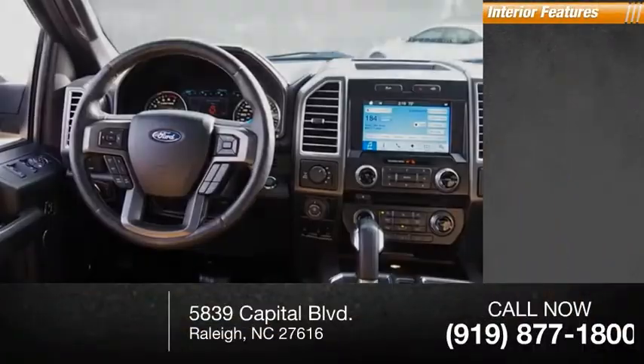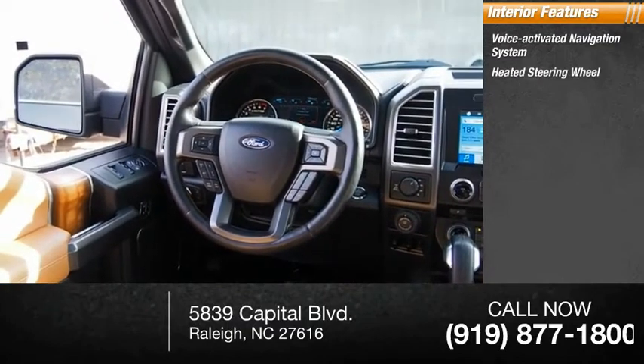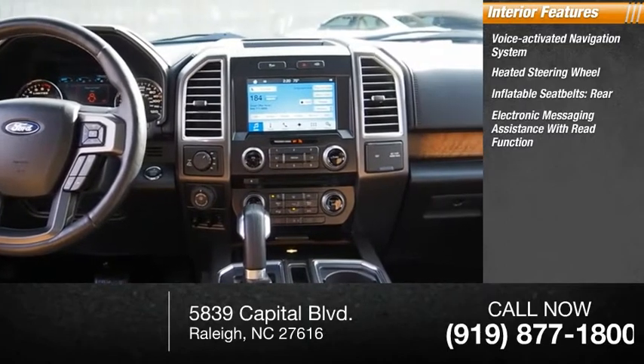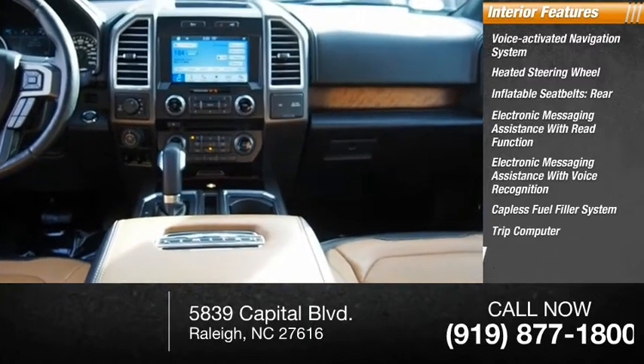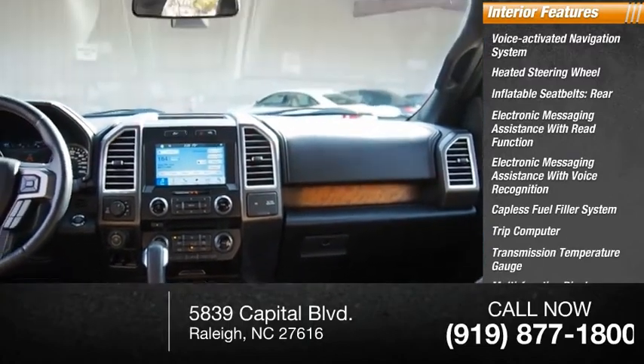Inside you'll find a voice-activated navigation system, heated steering wheel, inflatable rear seatbelts, electronic messaging assistance with read function, electronic messaging assistance with voice recognition, capless fuel filler system, trip computer, transmission temperature gauge, multifunction display, and multifunctional information center.